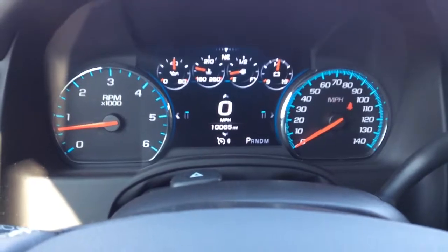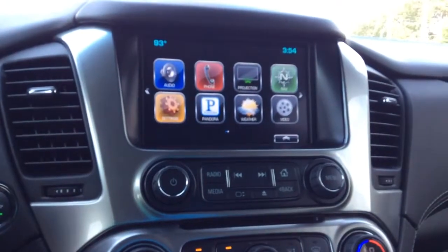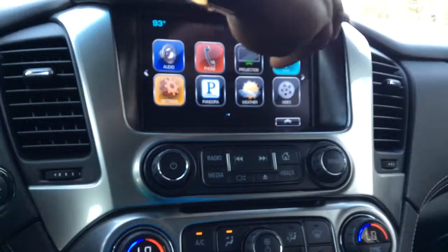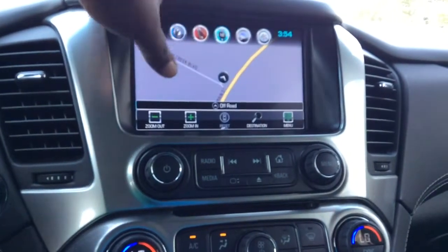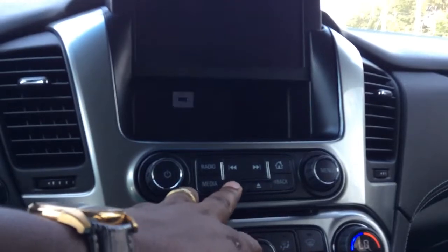Now this vehicle has just over 10,000 miles on it. Here is the driver information on the infotainment system, your built-in navigation. And of course I love the hidden storage compartment.